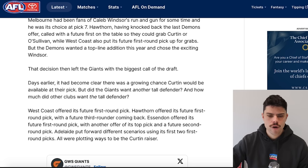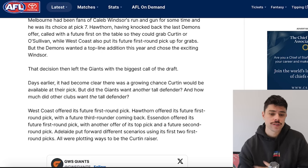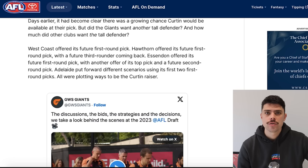Melbourne had been fans of Caleb Windsor's run-and-gun style for some time — that was well documented. With Hawthorn having knocked back the last Demons offer, the Hawks called with a future first on the table to try and get back in, wanting to take Connor O'Sullivan or Daniel Curtin. As we know, the Demons held firm and took Caleb Windsor. Now at the GWS pick seven, which did get traded: West Coast offered its future first; Hawthorn offered its future first and a future third going back to the Hawks from GWS; and Essendon offered its future first, plus another offer of its top pick and a future second. Essendon made two offers — they were obviously trying hard to trade up, and whether they would have gone Curtin and waited for Caddy later, or just gone Caddy, is an interesting thought.